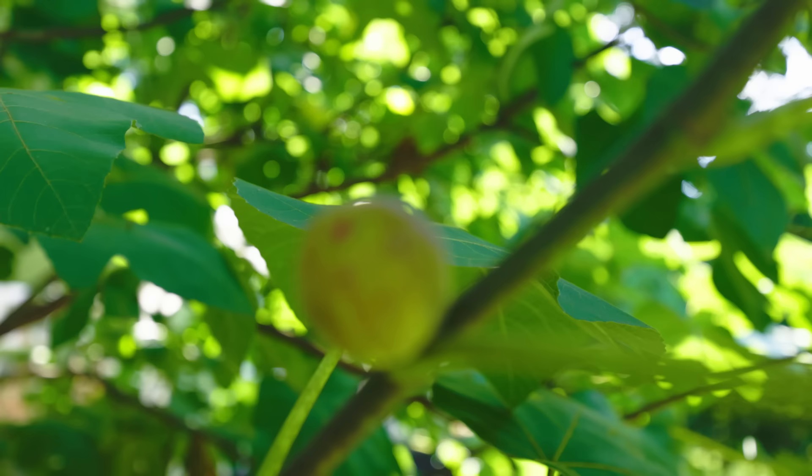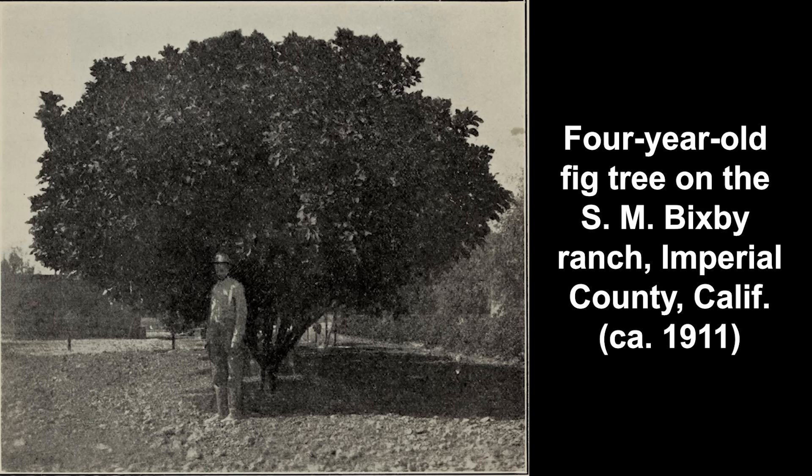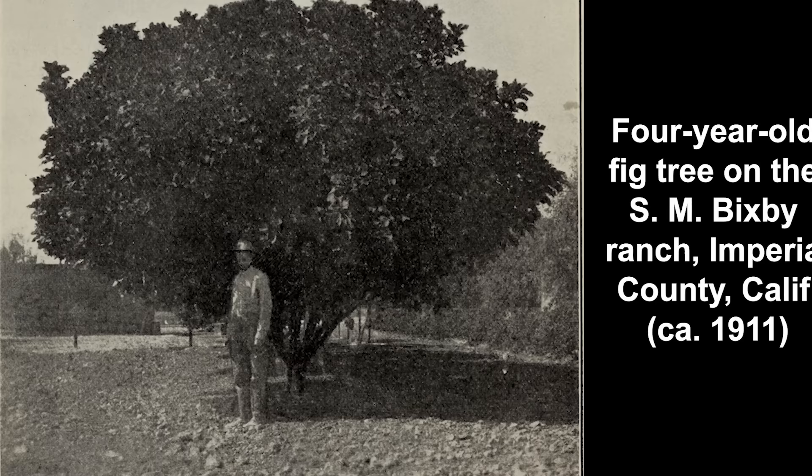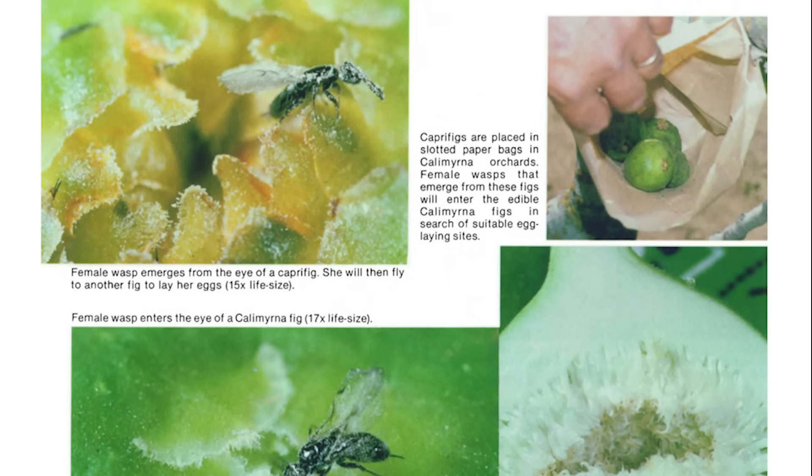They might have started using figs from parthenocarpic fig trees. Parthenocarpic figs, like this common fig variety we've been looking at, have a mutation. This mutation allows them to set fruit without being pollinated. Normally, if a fig doesn't get pollinated by a fig wasp, the tree just drops the fig before it even matures. There's no point in the tree wasting its sweet, sweet sugar on a fig that isn't going to help it reproduce. And that's exactly what happened when people introduced the Smyrna fig to California in the late 19th century — the trees just wouldn't set fruit. Despite the SoCal climate being identical to that of their native Mediterranean region, there were no fig wasps to pollinate the fruit in California. So farmers had to import wasp-infested figs to hang up in their orchards, in bags or on strings. This is actually an ancient farming practice called caprification. But not all fig tree varieties need to be pollinated in order to set fruit — there are ones that have this mutation, and they will set the fruit regardless of whether it has been pollinated.